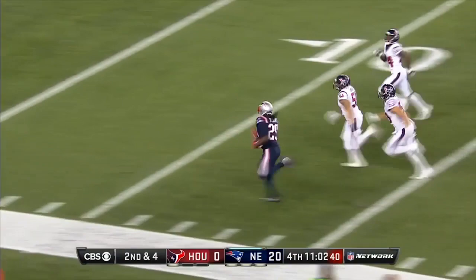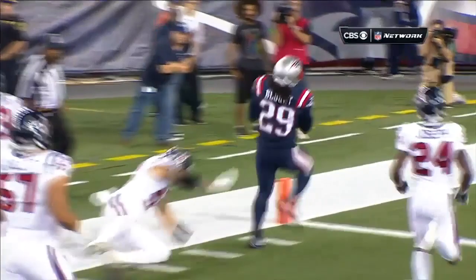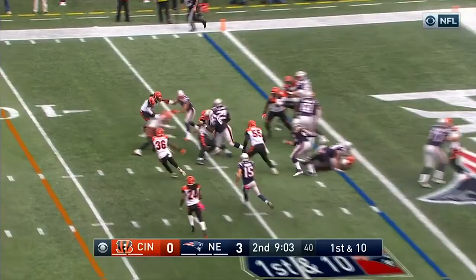Oh, here's Blount — Blount breaking it inside the 20 and all the way home for the touchdown! McKinney's in the backfield, can't make the tackle. Look at Edelman — Bill Belichick so proud of his wide receivers, how well they block down the field. Here comes Edelman, look how long he stays engaged. He ends up pancaking him. Johnson gets in there on the tackle along with Hightower and Chris Long.